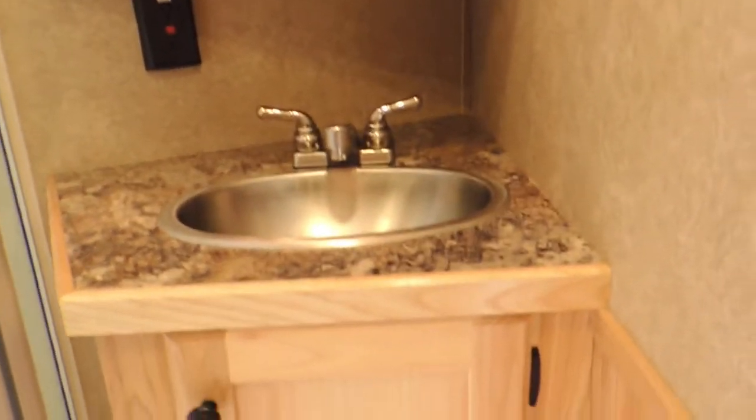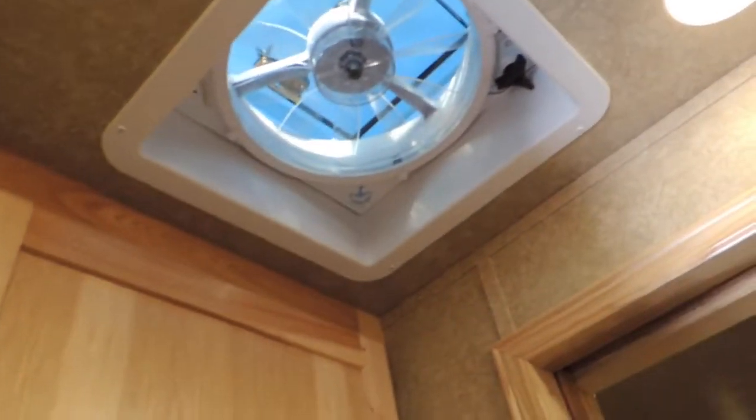Upgrade to your hickory. Got your vanity, stainless steel sink. Frosted glass on your shower with your skylight. Your power roof vent.